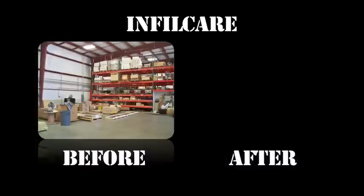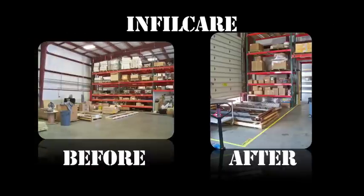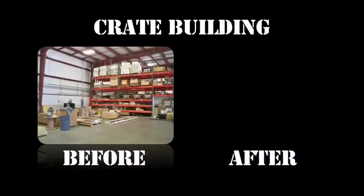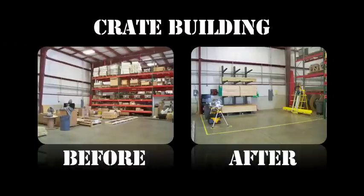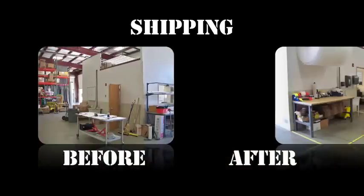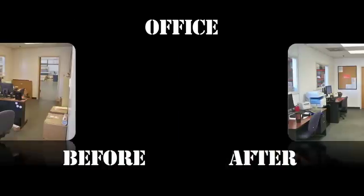The Infilcare area before and after. The crate building area before and after. The shipping area before and after.